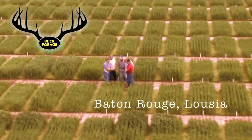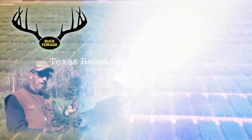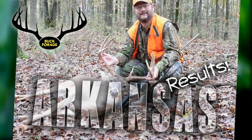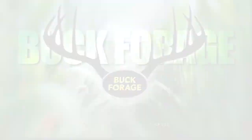The absolute best food plot for attracting whitetails during fall hunting season is Buck Forage Oats. This is their highest priority, done in the world's most winter-tolerant oats ever developed. Visit their website at buckforage.com or give them a call at 800-299-6287.